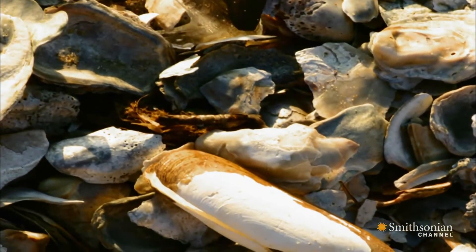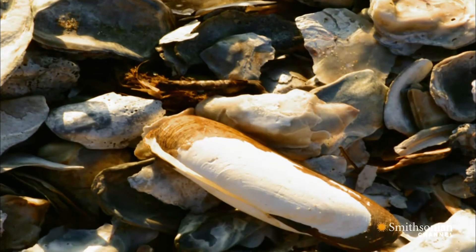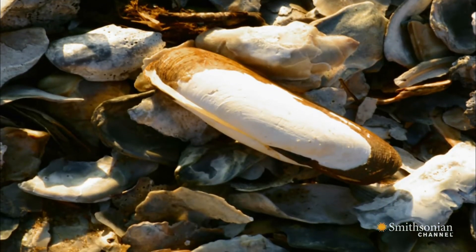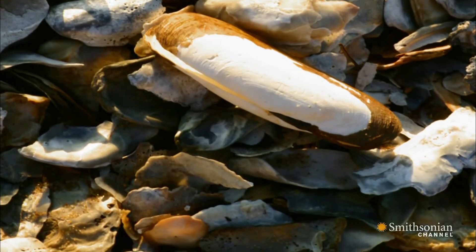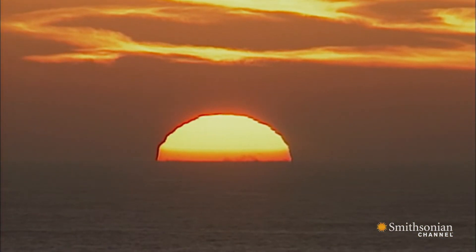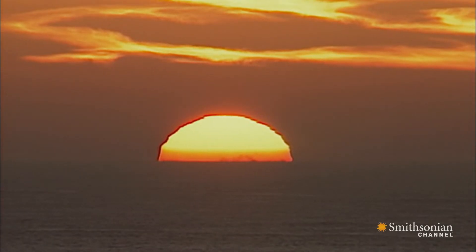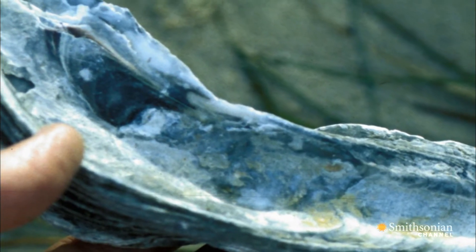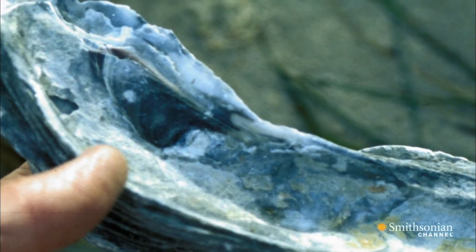One of the first ocean creatures to feel the effects of global warming is the eastern oyster, its population already hurt by over-harvesting and pollution. As global warming increases CO2 levels, the water's acidity also rises, and that weakens the oyster's shells. If acidity gets high enough, the shells literally can dissolve.